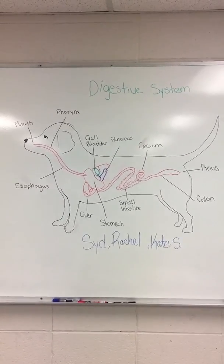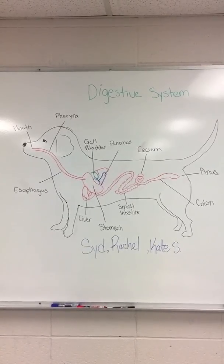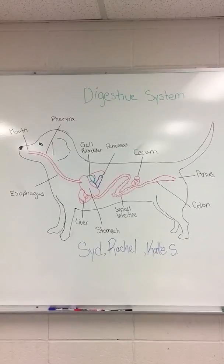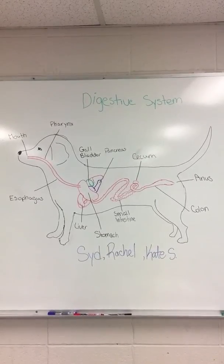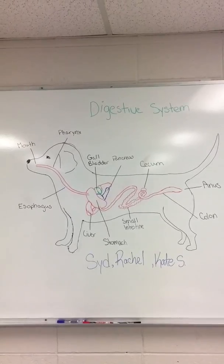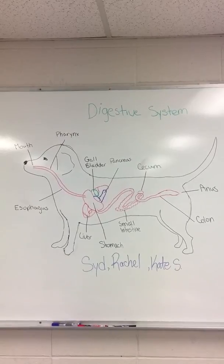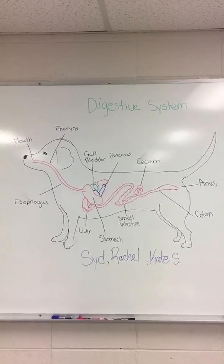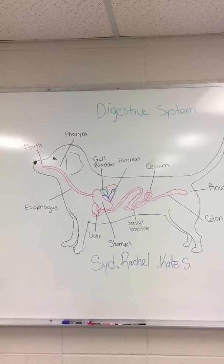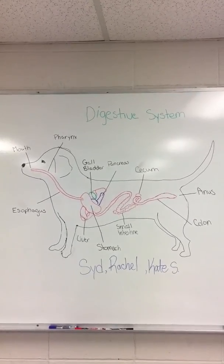The small intestine is the next stop on the journey of the dog digestion. Basically, the small intestine is a long hollow tube. It is about four times the length of your dog's body. Within the small intestines, there are openings that let digestive juices enter from the pancreas and gallbladder. The main job of the small intestine is to absorb the nutrients from the liquid food that has been broken down by the stomach.